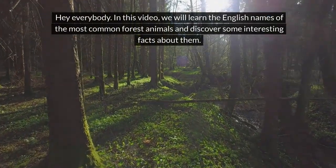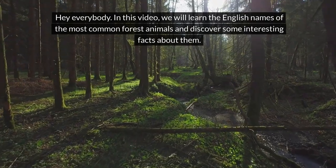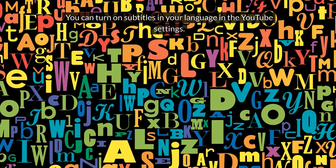Hey everybody! In this video, we will learn the English names of the most common forest animals and discover some interesting facts about them. You can turn on subtitles in your language in the YouTube settings. Let's begin our lesson now.